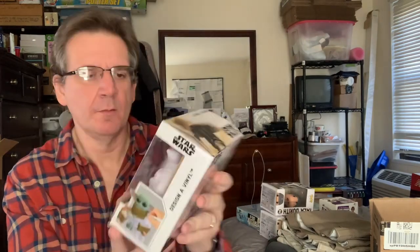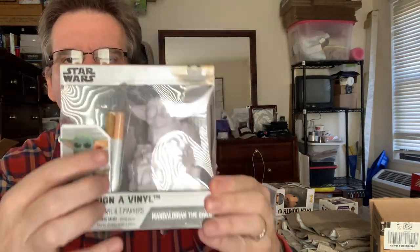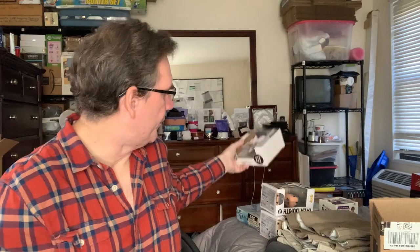The next Star Wars related thing is a Disney Star Wars design vinyl. It's a vinyl figure of the Mandalorian child. It's got three markers in there for coloring the vinyl. Ages four and up.